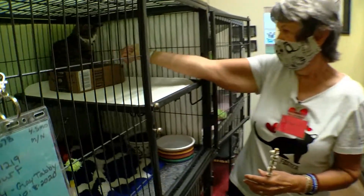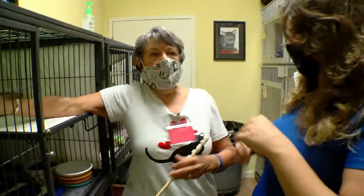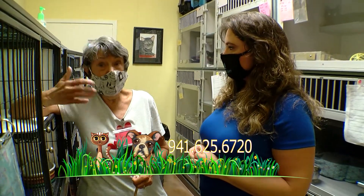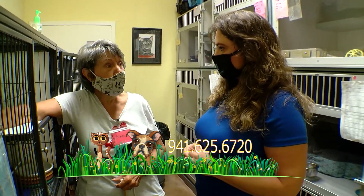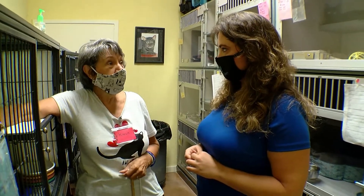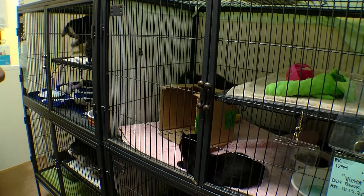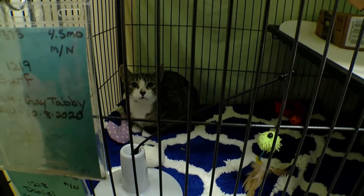How long do these foster stays usually last? It depends on the situation. With an amputee, it might be just long enough for them to heal and get their checkup. With cats like this, it probably wouldn't take more than a week of one-on-one. We can't give every cat the one-on-one they need — that's why we depend on foster families. It's all well and good to take home little kittens, but there are so many cats here that could just use that week or so in somebody's home.